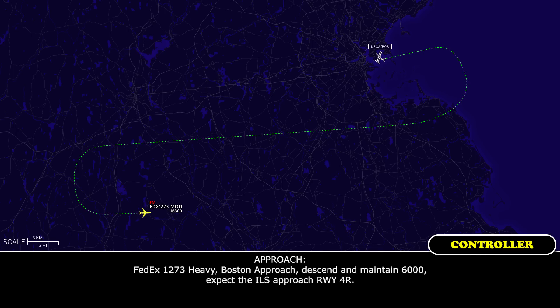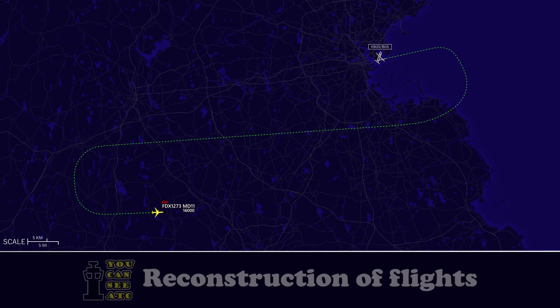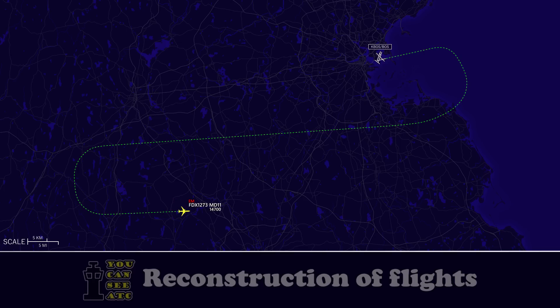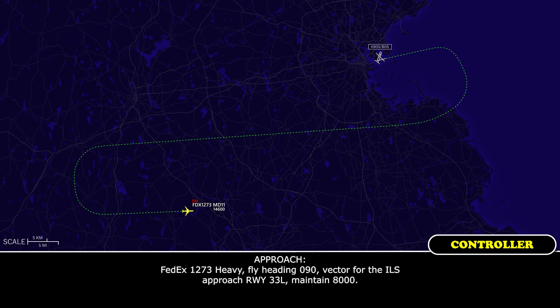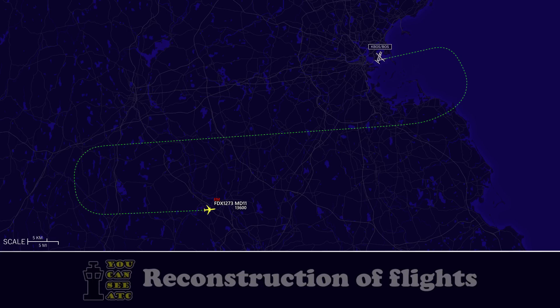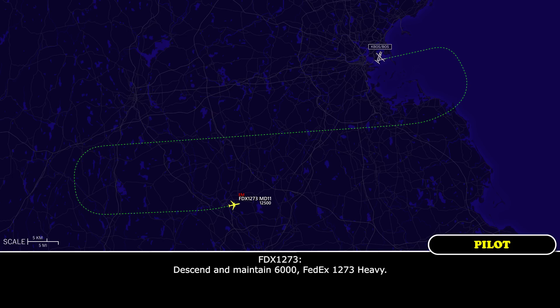FedEx 1273, Boston Approach, FedEx 1273 Heavy. FedEx 1273 Heavy, Boston Approach, good evening. FedEx 1273 Heavy, fly heading 090 or 0, vectors for the ILS approach runway 33 Left, maintain 8,000. Heading 090, maintain 8,000 for 33 Left, FedEx 1273. FedEx 1273 Heavy, descend and maintain 6,000. Descend and maintain 6,000, FedEx 1273 Heavy.